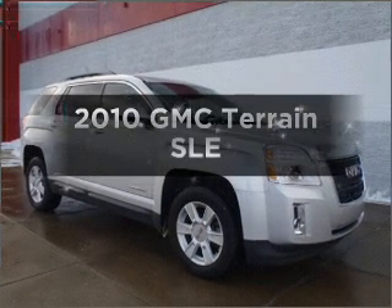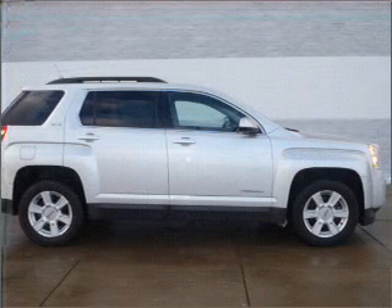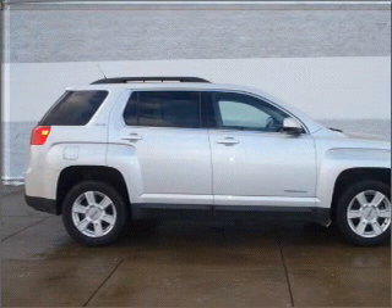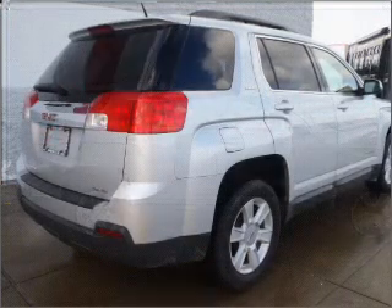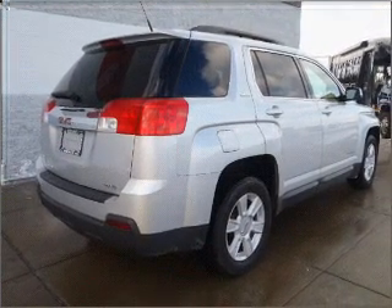Presenting the 2010 GMC Terrain — everything you need under one roof with this great vehicle. With an efficient four-cylinder engine connected to a smooth-shifting six-speed automatic transmission, stand out from the crowd with premium wheels.